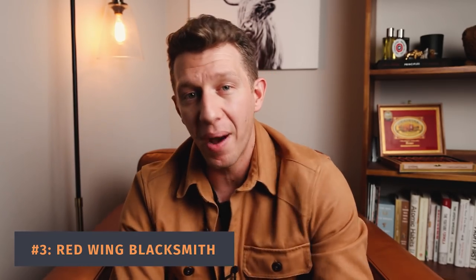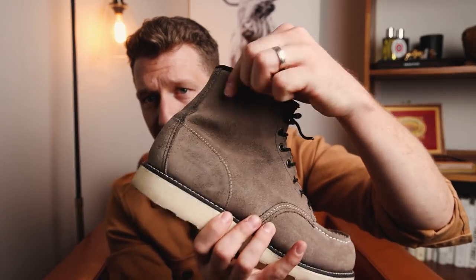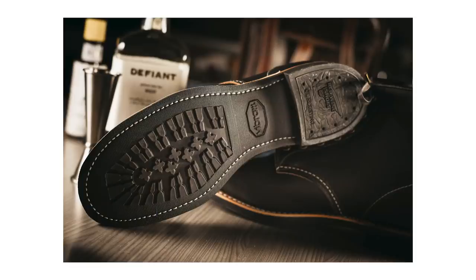One notch higher than the Red Wing Mock Toe is the Red Wing Blacksmith at number three. I put this above the mock toe because I like the way it looks — very similar to a Red Wing Iron Ranger, but the biggest difference is it doesn't have the cap toe, and it's a little different in the backstay. I don't have this as part of my collection anymore because I gave my pair to my brother — I have so many pairs of boots, I wanted him to have an awesome pair. It was a really great boot while I owned it, and I love it, but ultimately not my favorite.